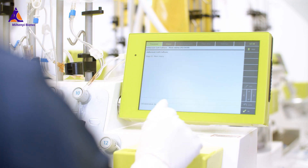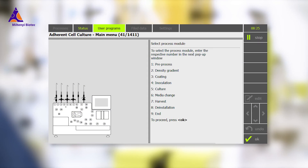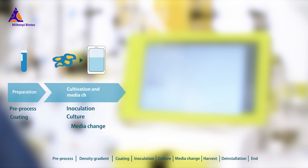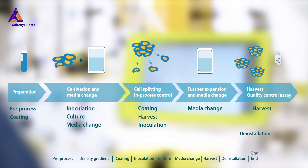The adherent cell culture system consists of nine modules that automate the individual steps of adherent stem cell expansion and differentiation processes. By combining selections of these modules, even complex workflows such as expansion and directed differentiation of PSCs can be realized.